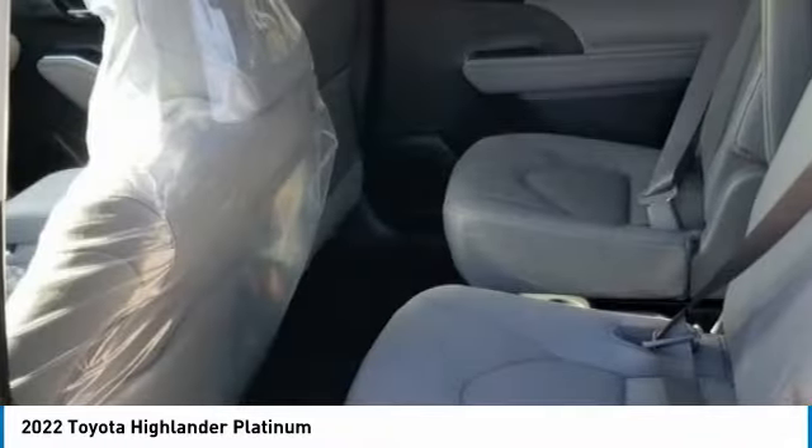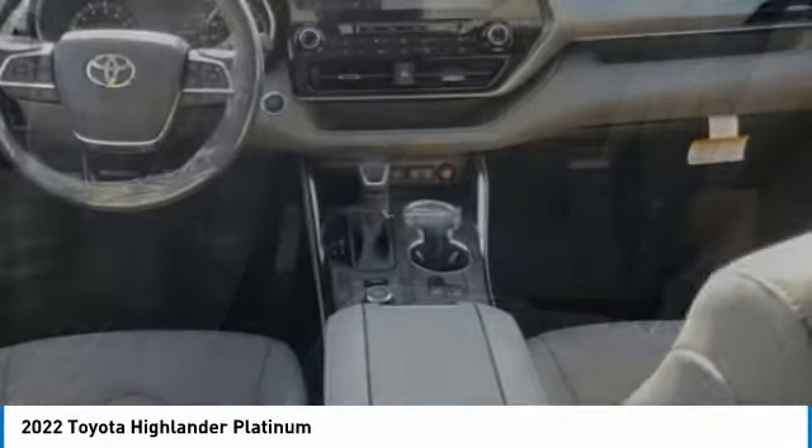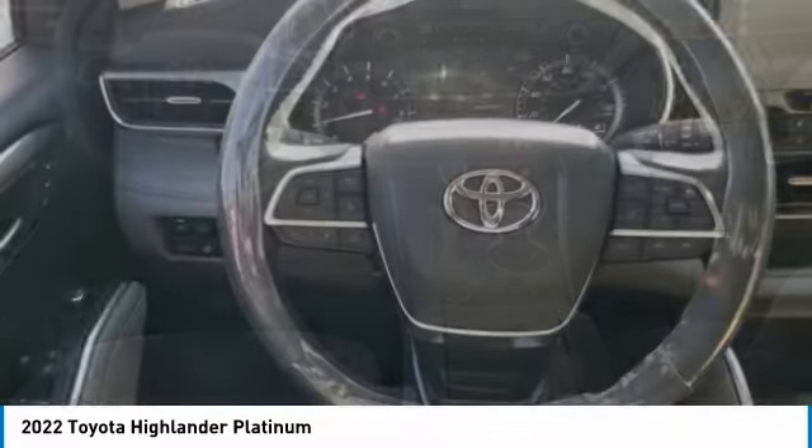A top safety pick, the Highlander is where substance meets style. Here are some of this vehicle's great options.